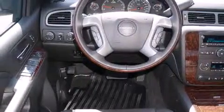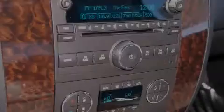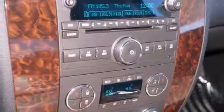Its top features include a rearview camera, power adjustable driver pedals, cooled seats, speed sensitive volume controls, skid plates, traction control and stability control systems, and a tire pressure monitoring system.